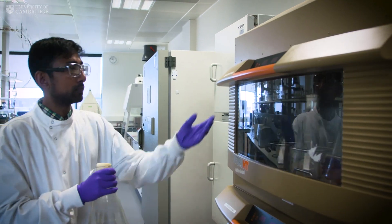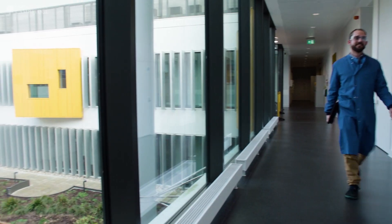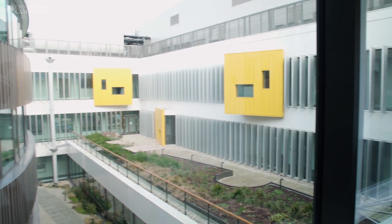You hear Cambridge is intense and that's completely true, but what I love is that you're surrounded by people who are also just as interested in your subject as you are. In general there's a massive positive focus on how great the work is here and I really enjoy that.